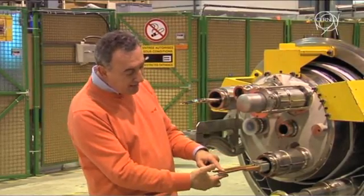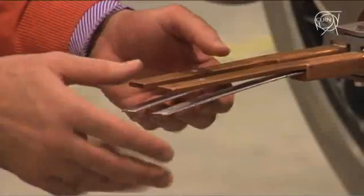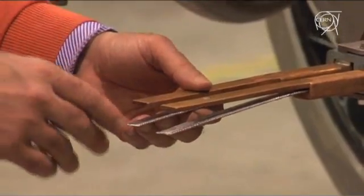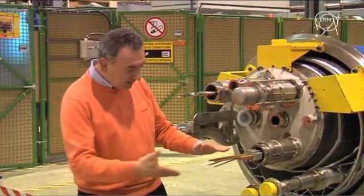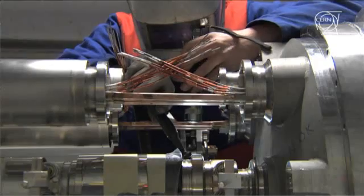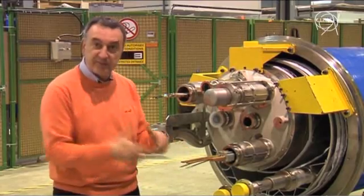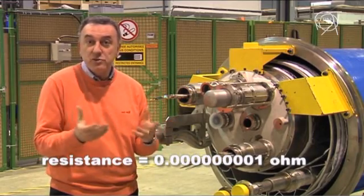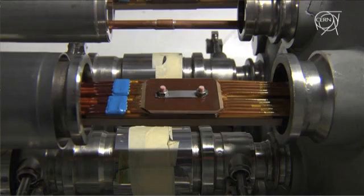What went wrong was what we call the connection — the splice — in this superconducting cable. This is the real cable actually carrying the current that generates the magnetic field. This superconducting cable can carry up to 12,000 amps. You should imagine another magnet nearby with the same configuration, its own cable coming on this side. The cables are connected here with the splice, such that the current can flow from one magnet to the other. The resistance of this splice is very small — one billionth of an ohm.